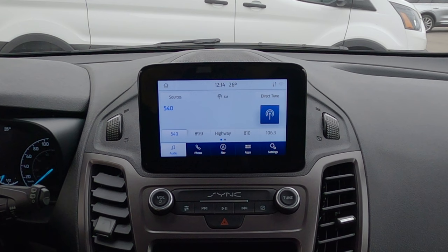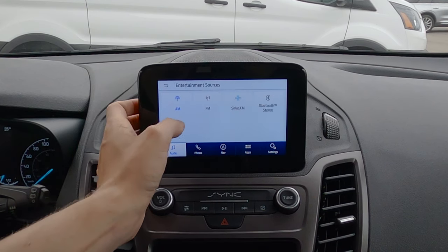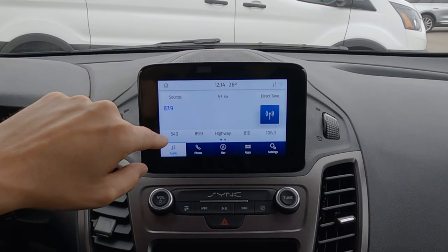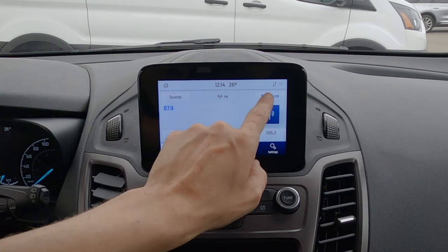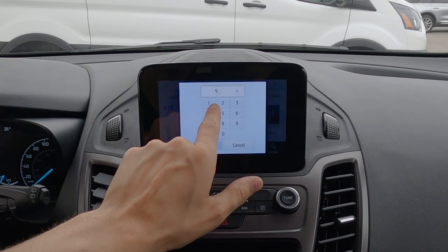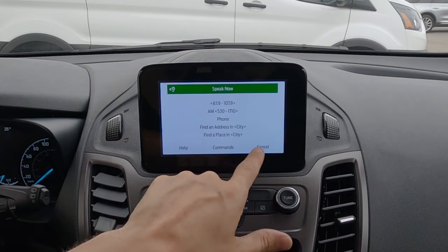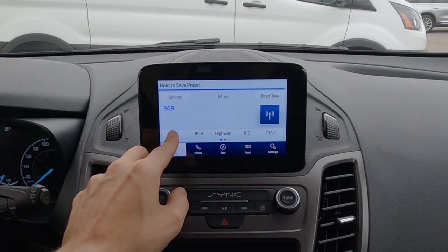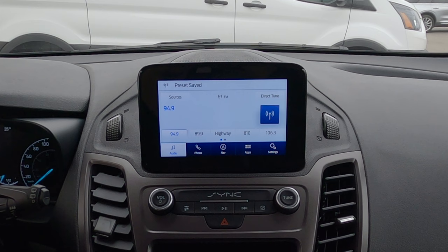We've got our basic audio tab where we can easily change sources — AM, FM, Sirius XM, or a USB stick with MP3s. We can tune manually, do a direct tune by typing in the station, or use the voice command prompt on the steering wheel to change radio stations. To save a preset, just tune to the station, press and hold, and the preset is saved. In the radio settings, I always recommend going to the maximum preset pages, which is six, giving us up to 30 individual presets across AM, FM, and Sirius XM.